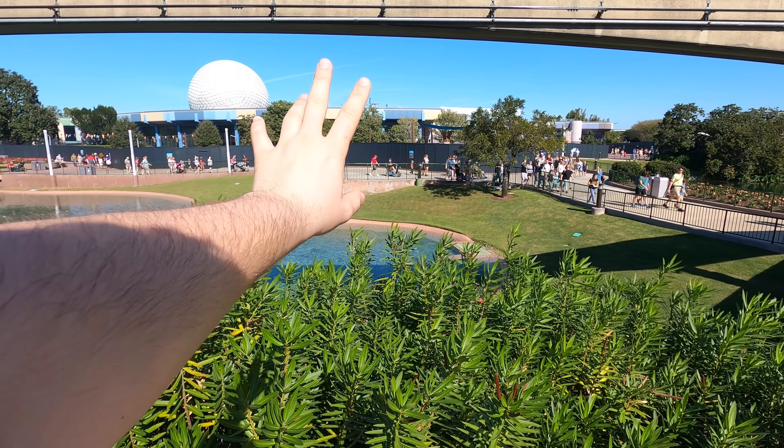Could this area be used for something brand new? As we consider the reimagining of Epcot, we have to think about areas that don't get as much use as they used to. I really enjoy this area — I'm enjoying it more the longer I'm here. I just love watching the water. The overall feel of this area, in my opinion, is magical, and I hope it doesn't change too much.